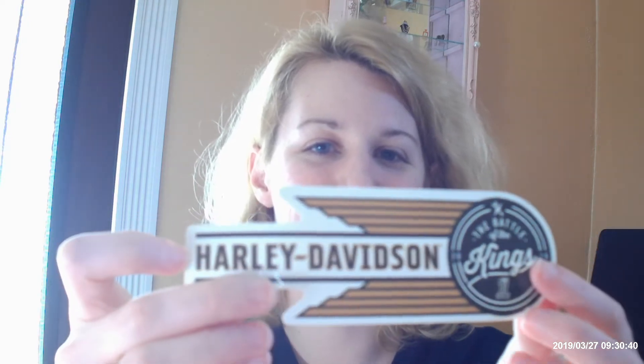I think the random winner of the week is this Harley Davidson sticker. Does anybody ride? I don't, but I love stickers, so I got that.